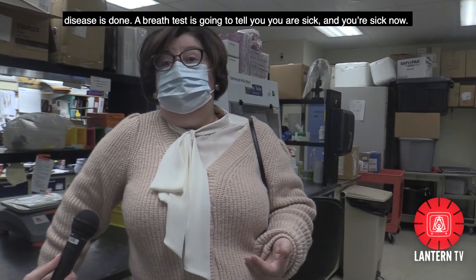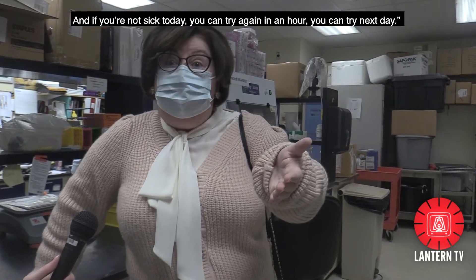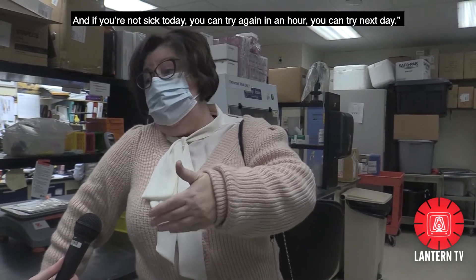A breath test is going to tell you you are sick and you are sick now. And if you are not sick today, you can try in an hour, you can try next day.